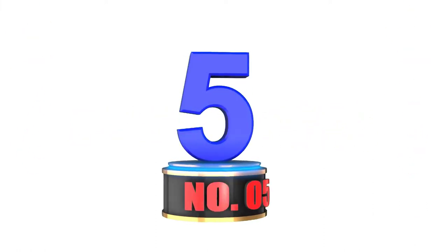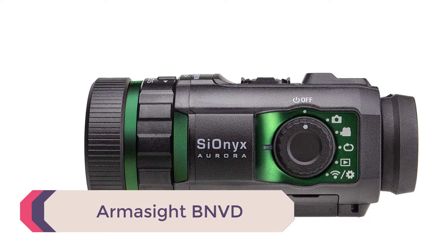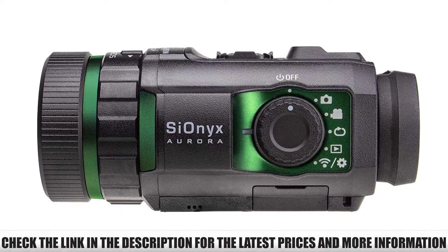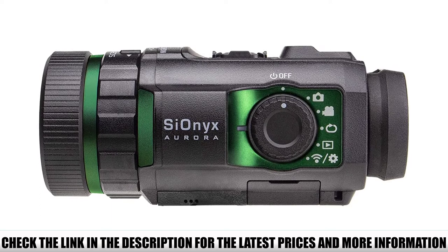Number 5: Armasight BNVD. Being digital, it requires a lot of electronic power for operation from its special camera-type battery. It runs continuously for 2 hours, which is limited and short. However, you can use a USB battery pack to extend battery life.